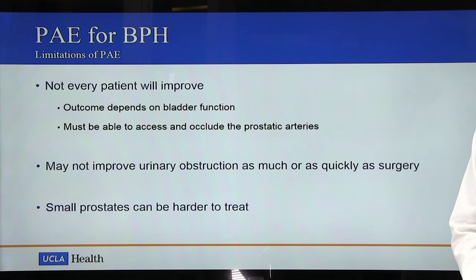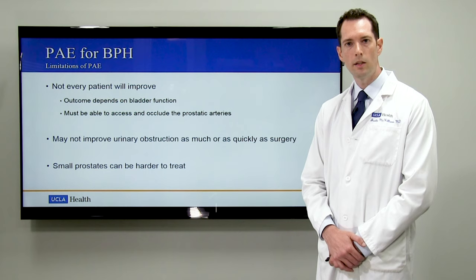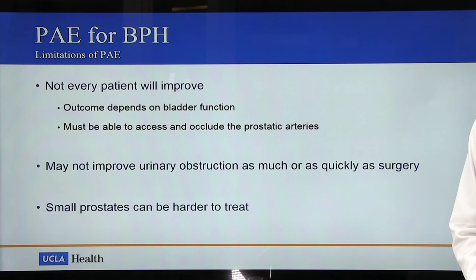There are a few limitations of PAE for BPH. Not every patient will improve after the procedure, and it does depend on the presence of intact bladder function for normal urination to occur. The prostatic artery embolization procedure is rather technically challenging, requiring navigation into small prostatic arteries, and in some cases atherosclerosis may make those arteries very difficult or impossible to access. Secondly, PAE may not improve urinary obstruction as completely or as quickly as traditional surgery. Finally, smaller prostates may be more difficult to treat with PAE and may be better treated by traditional techniques.